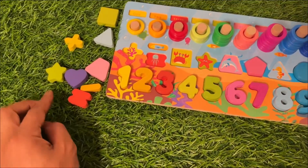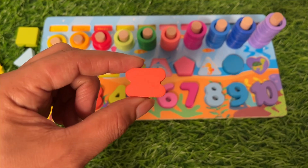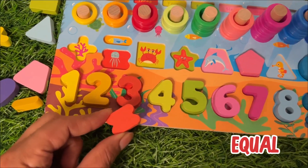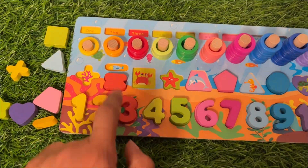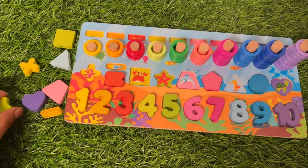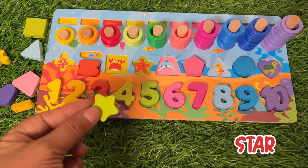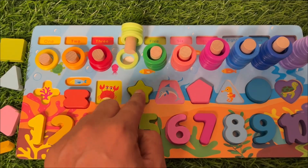Okay, what do we get next? Now we get a sign of equal, and the color is red. It comes here. This is the sign of equal. Next we have a star shape, and the star goes here.